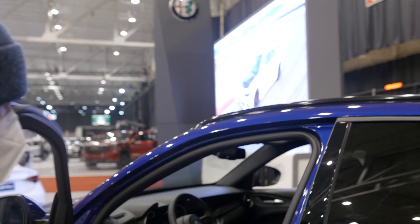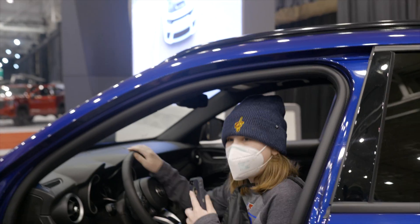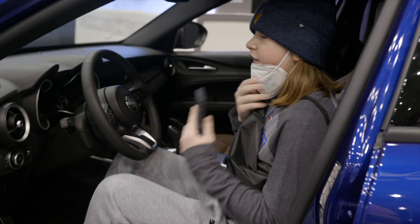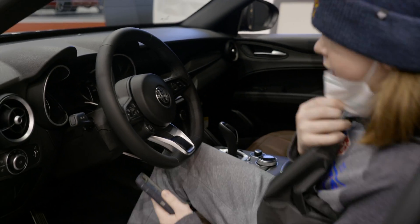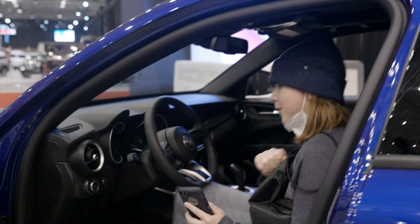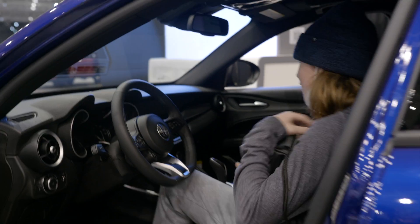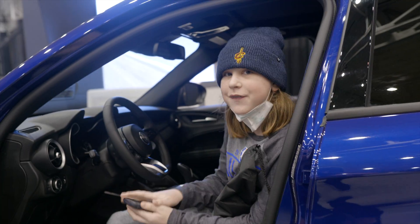Jokes aside, this is an Alfa Romeo Stelvio, and I actually really like these cars. I actually really like the Alfa Romeos - they look nice. Not sponsored. You mean Alfa Romeo didn't sponsor us? No. I'm shocked. But these are actually one of my favorite cars, just to let you know.